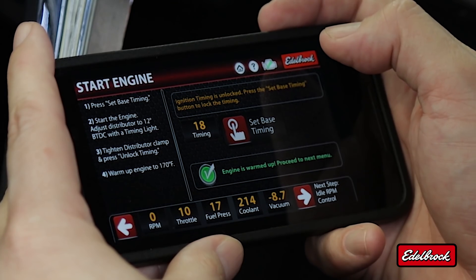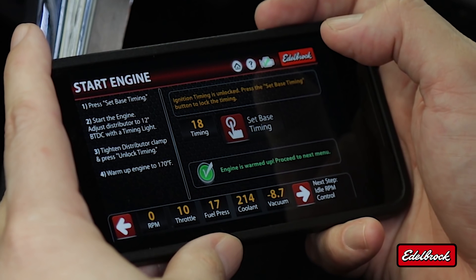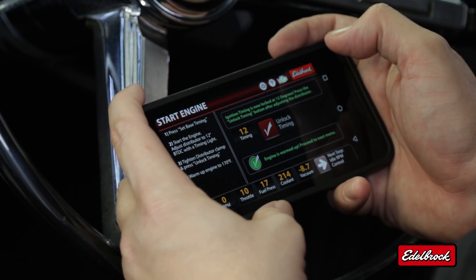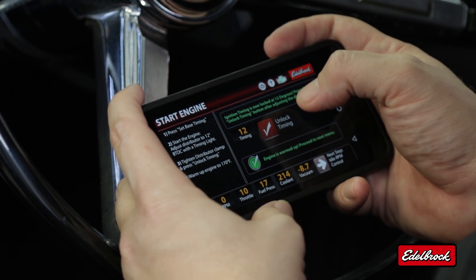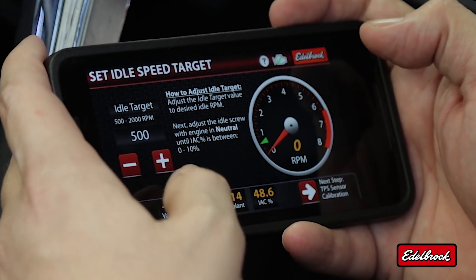At this point, we're ready to start the engine. Now we have to verify ignition timing — we need to set the actual ignition timing to 12 degrees. Now that ignition timing has been verified, we can unlock timing. In this next screen, we need to set our idle speed; for this application, we're going to set it to 850.